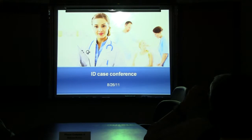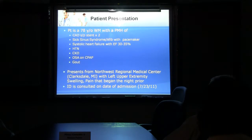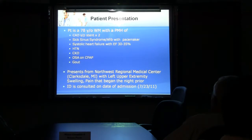The guy that looks like House doesn't look too happy to be there. So, patient presentation: 78-year-old white male, past medical history — pretty sick. Coronary artery disease, he's had a stent, sick sinus syndrome, he has a pacemaker, heart failure with ejection fraction 30–35%, hypertension, chronic kidney disease, obstructive sleep apnea on CPAP. He's transferred here from Northwest Regional Medical Center in Clarksdale with left upper extremity swelling and pain that began the night prior, and ID is consulted as an emergency consult.